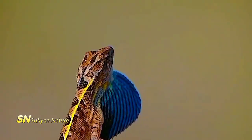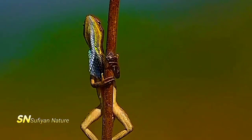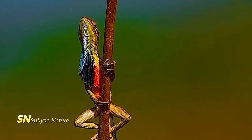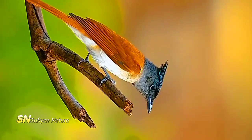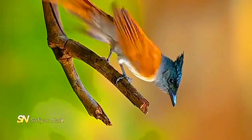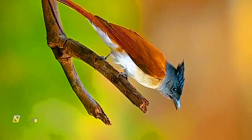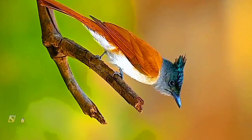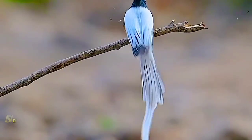Rainbow lorikeet, Trichoglossus moluccanus. Found in Australia, rainbow lorikeets are small, brightly colored parrots with a mix of green, blue, yellow, orange, and red feathers. They have a specialized brush-tip tongue adapted for feeding on nectar and pollen from flowers. Rainbow lorikeets are often found in urban areas, where they feed on fruit trees and flowering plants, and they are known for their playful behavior and noisy calls.